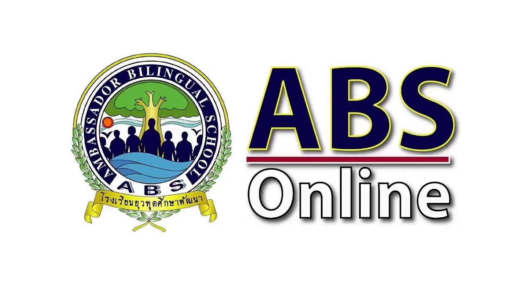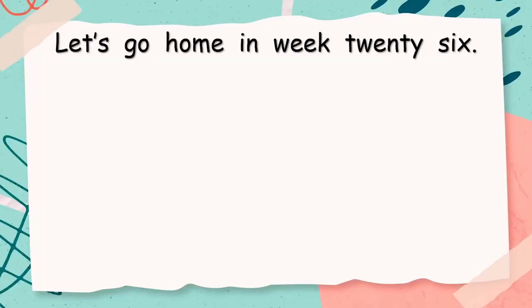Welcome to another ABS online video. Let's go and find out what we're going to learn today. Let's go home in week 26.